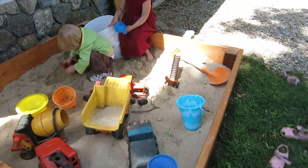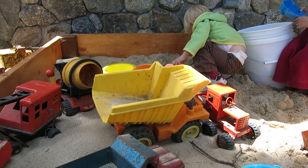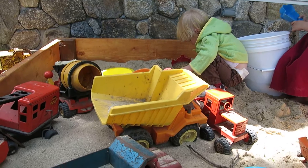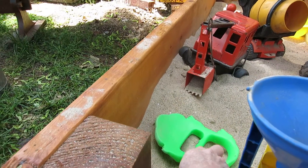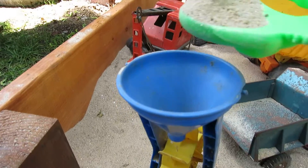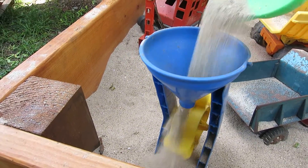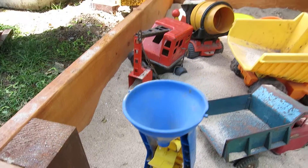Some of the sand toys we had already, like the dump truck that came from Grandma Judy, but there's a whole bunch of these. And then this great guy we got from a garage sale — this is my favorite one. Wee! Yeah, it's a big scoop.